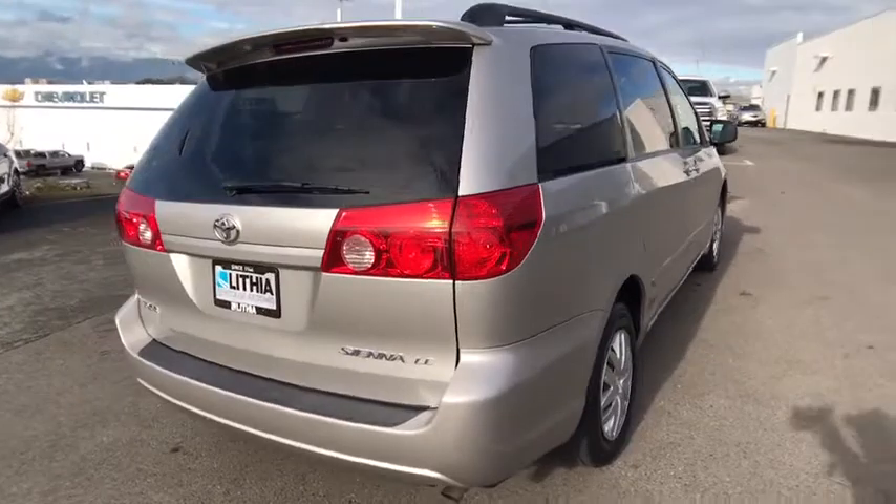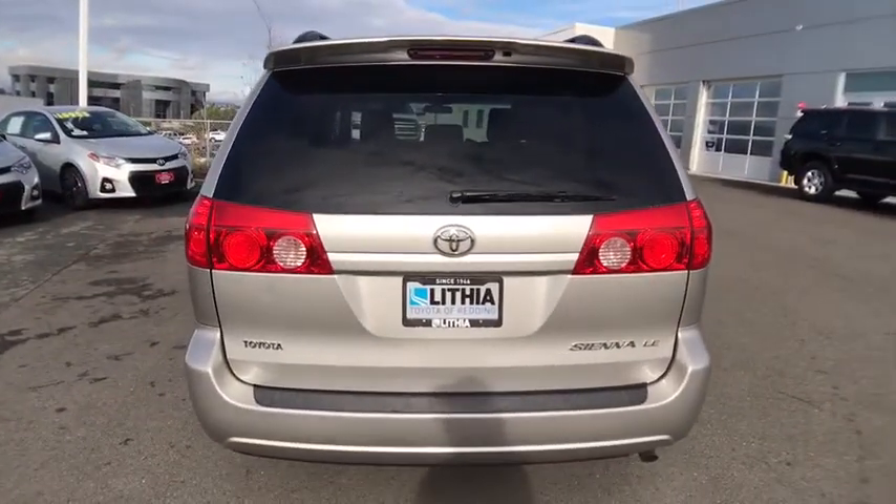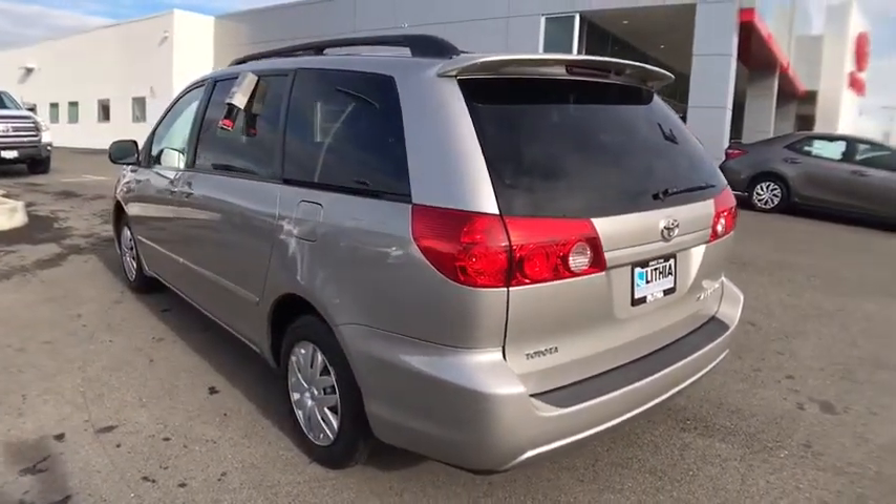Add a refined and fuel-efficient V6 engine, a smooth ride and upscale interior accommodations to the mix, and it's easy to see that Sienna is built with the whole family in mind.